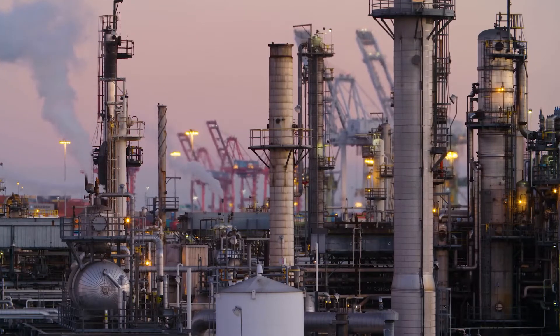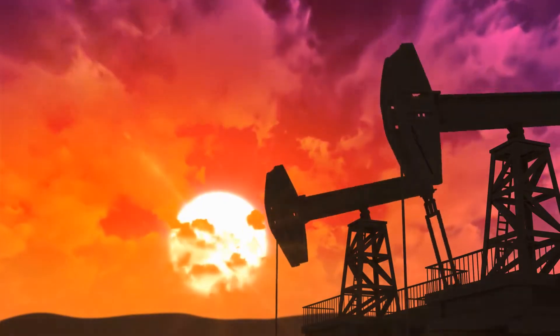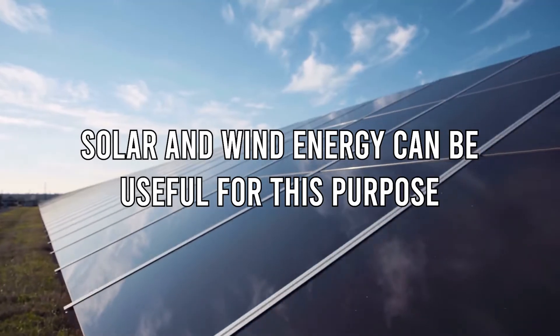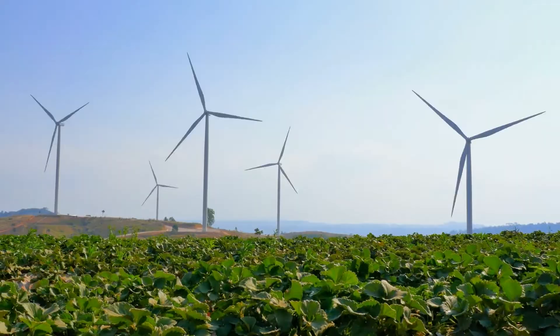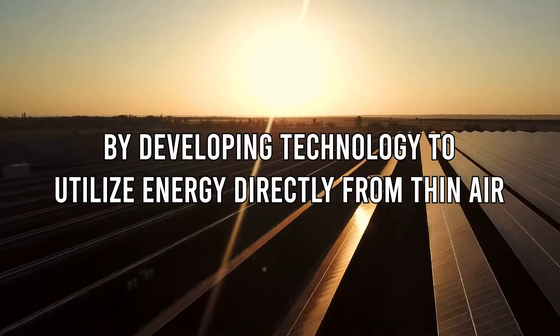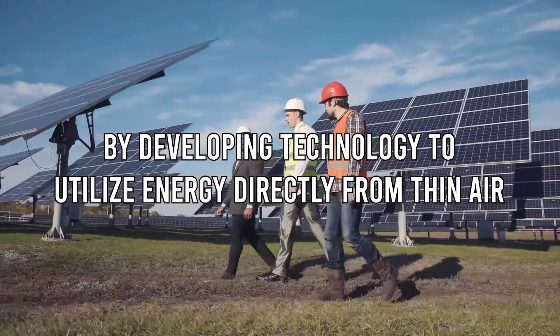Over the past few decades, scientists have been working to reduce our reliance on fossil fuels in order to decrease the emission of greenhouse gases. Of course, solar and wind energy can be useful for this purpose. Now scientists at the University of Massachusetts are working on revolutionizing our power sources by developing technology to utilize energy directly from thin air.